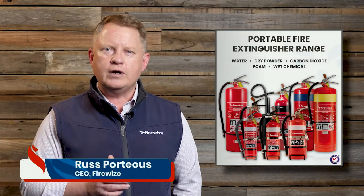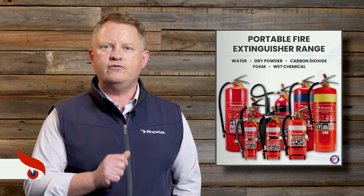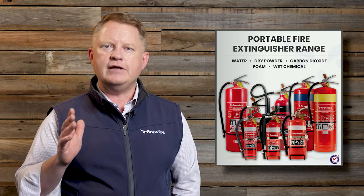In this video, we're going to cover a range of subjects that will help homeowners pick the best portable fire extinguisher for their home or holiday house, protecting their family and their home from fire. In order to understand the best type of fire extinguisher for your home, we have to discuss the six types of fires that you could encounter.